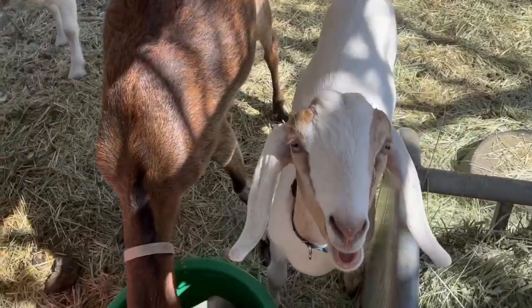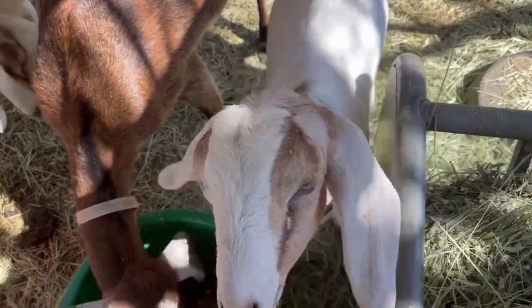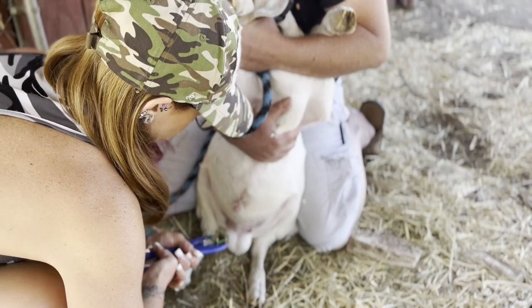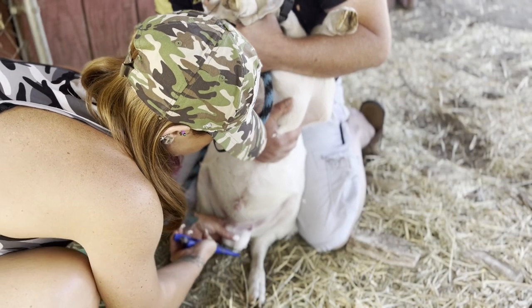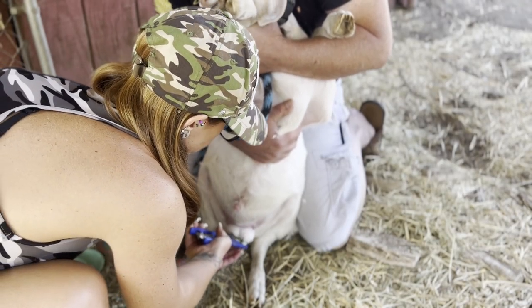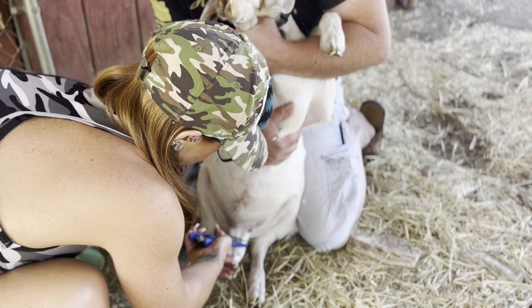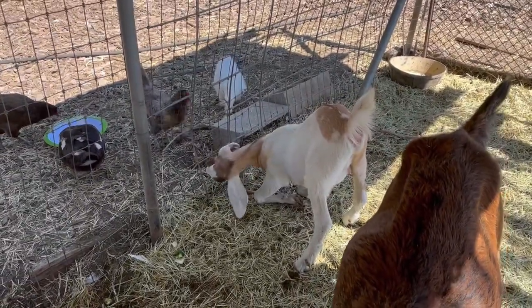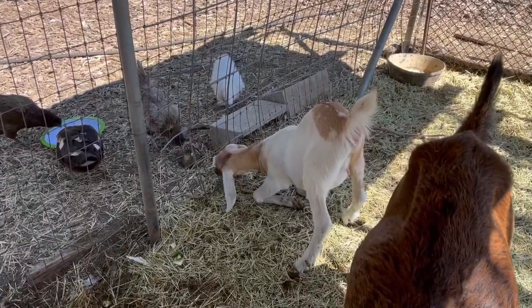Let's go check on that goat little Dan that we banded a few weeks ago and see how things are detaching. Good morning, handsome! Hello Dan. So a couple weeks ago you guys might remember we turned this guy from a buckling into a wether.